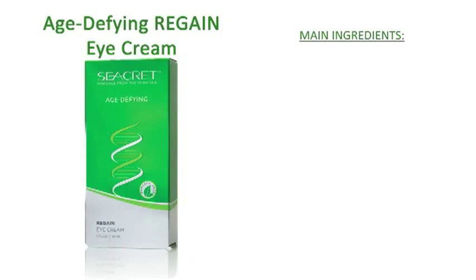Regain your youthful, brighter eyes with Secret's Regain Age Defying Eye Cream. Regain is enriched with a trio of proteins and peptides, as well as vitamins and essential oils, to help reduce the appearance of dark circles around your eyes. Suitable for all skin types, Regain can be used every day, morning and night. For optimal results, use after applying Revive Eye Serum.